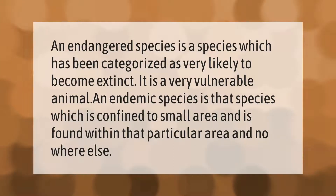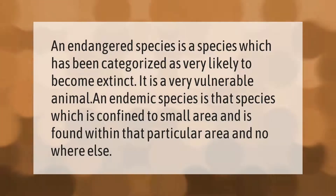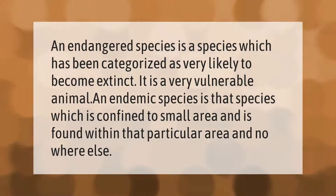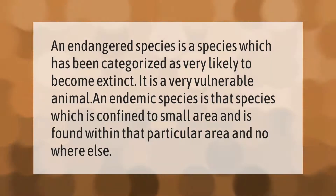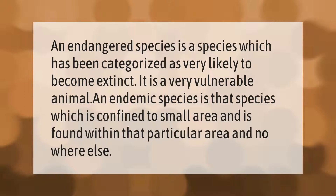An endangered species is a species which has been categorized as very likely to become extinct. It is a very vulnerable animal. An endemic species is a species which is confined to a small area and is found within that particular area and nowhere else.